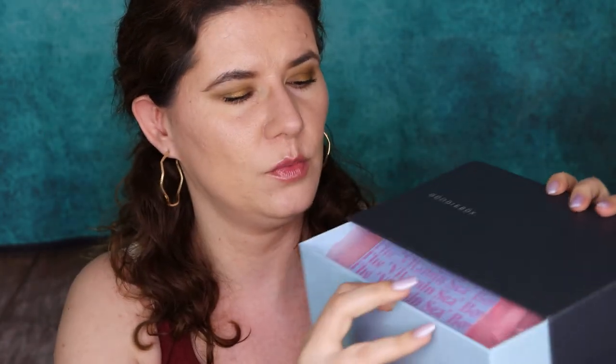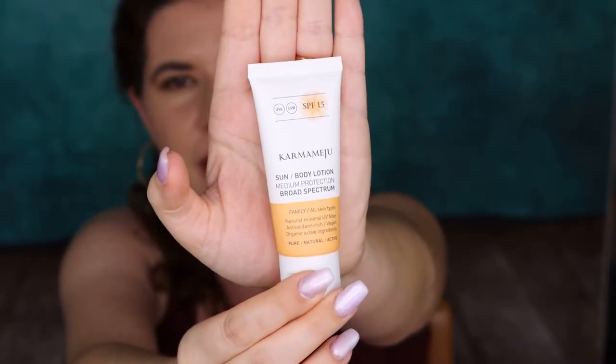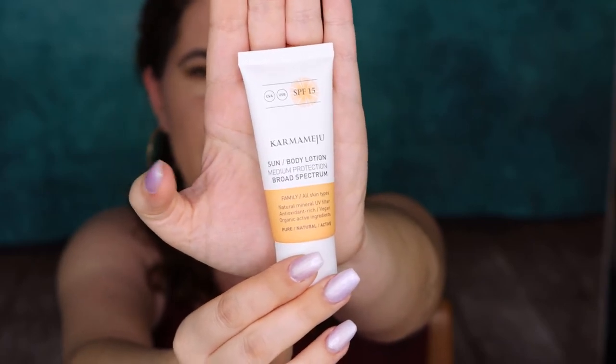It's a nice blue box — I like these kinds of boxes, more than the usual Glossy Box style. It says Vitamin C box. Let's see what's hiding inside. I think there should probably be a sunscreen because it's summer — and it is! It's the Karma Meju SPF 15 Sun Body Lotion, medium protection, for all skin types. I hadn't heard about this brand before, but like I said, Goodie Box always delivers new brands for me and I love that.